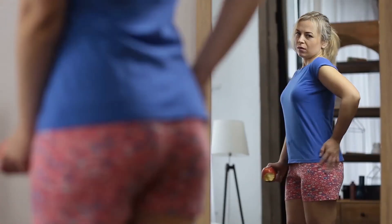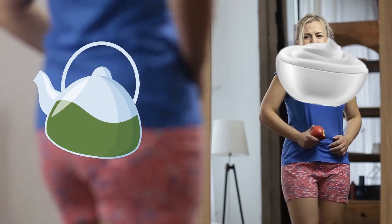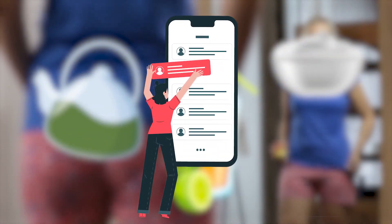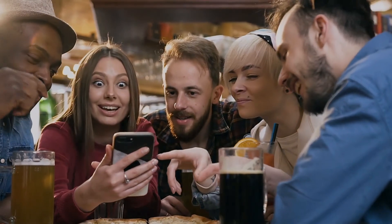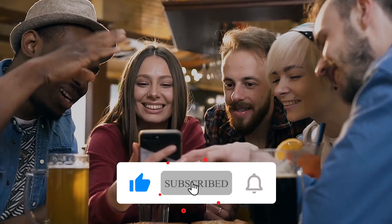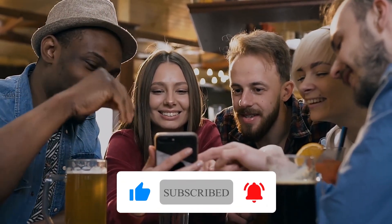Are you experiencing stomach bloating? Which of these effective home remedies have you tried out? Let us know in the comment section — we'd be glad to hear from you. Did you enjoy the video? Remember to like, share, and subscribe to get notified whenever we upload new, interesting content like this.